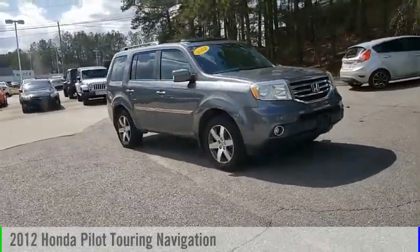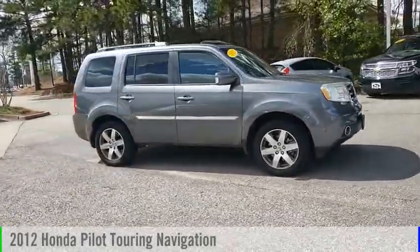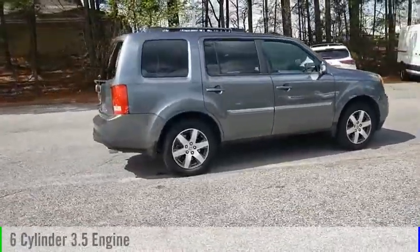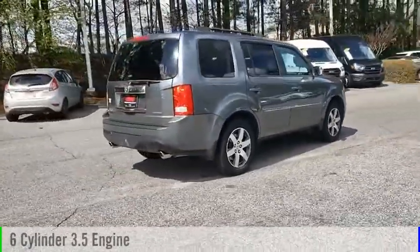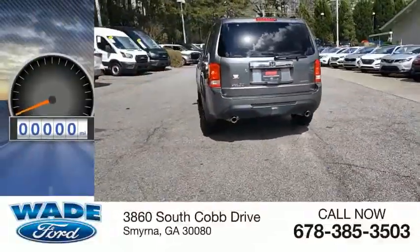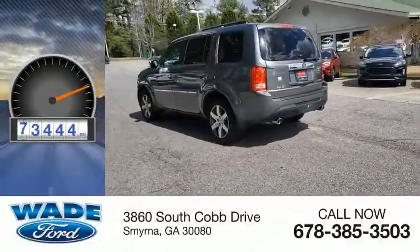Make a great choice today with the 2012 Pilot. This vehicle is powered by a front-wheel drive, 6-cylinder, 3.5-liter engine, and comes with a 5-speed automatic transmission. This vehicle has less than 95,000 miles.